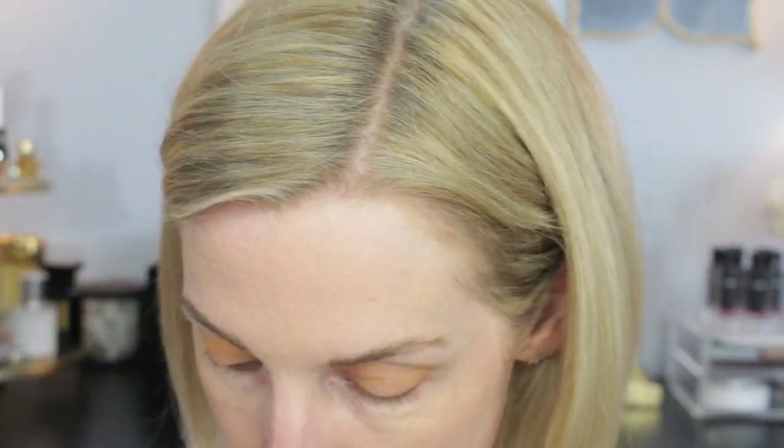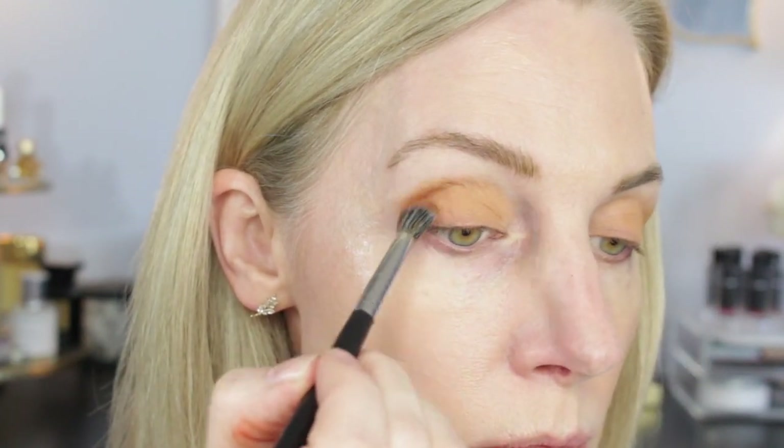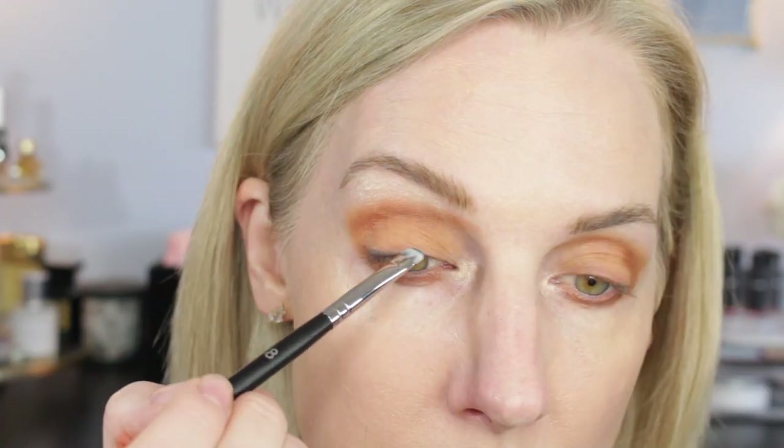Let me talk about the eyeshadows while you can watch me put them on. I started with Entice — it's a matte shade and I put that all over my lid. Then I went in with Quiver in the crease. I also used Lure, Scent, and Obscure. They're just so pretty. Ambush is so unique — I lined my eyelid with it and I thought it was black, but it almost has like a greenish, bluish cast to it. So it's just so much fun.